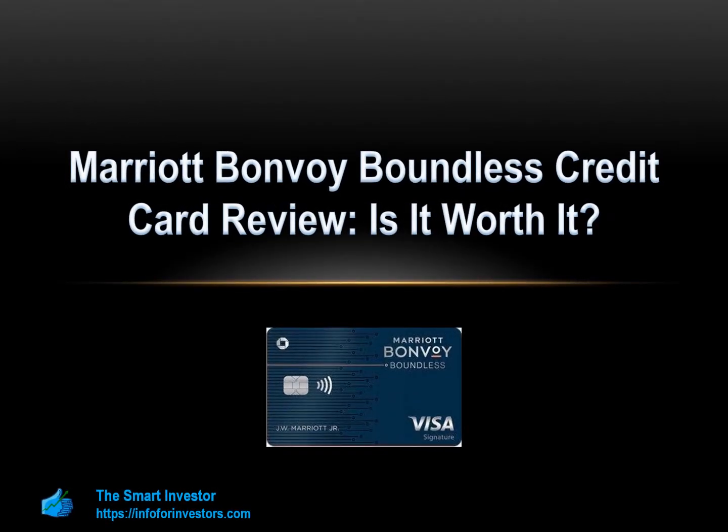Hi guys and welcome to the Smart Investor channel. On this video, we are going to review the Marriott Bonvoy Boundless Credit Card. We will review its rewards program and the main pros and cons, understand redemption options, and answer the most popular questions of our readers. Let's start.